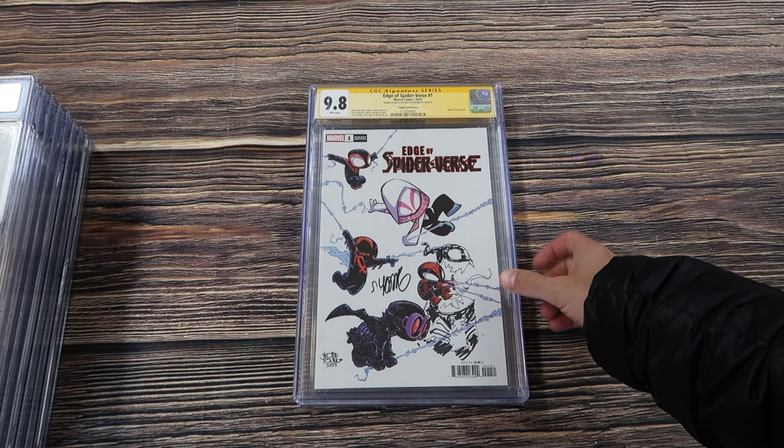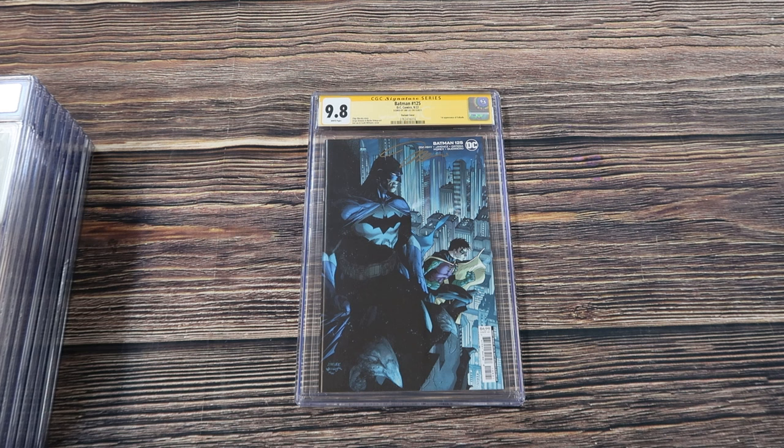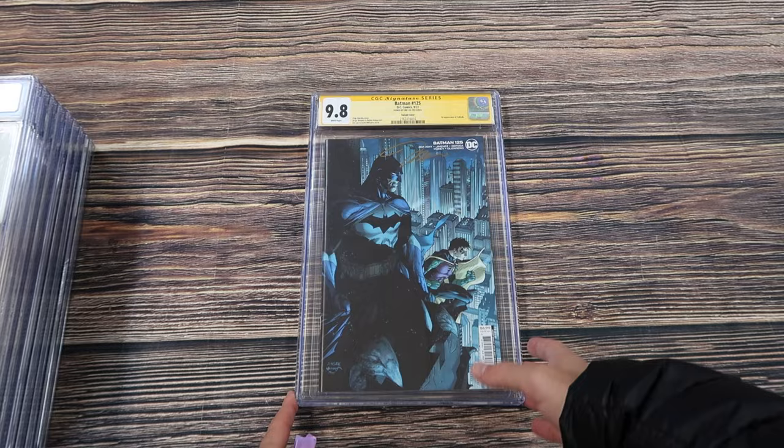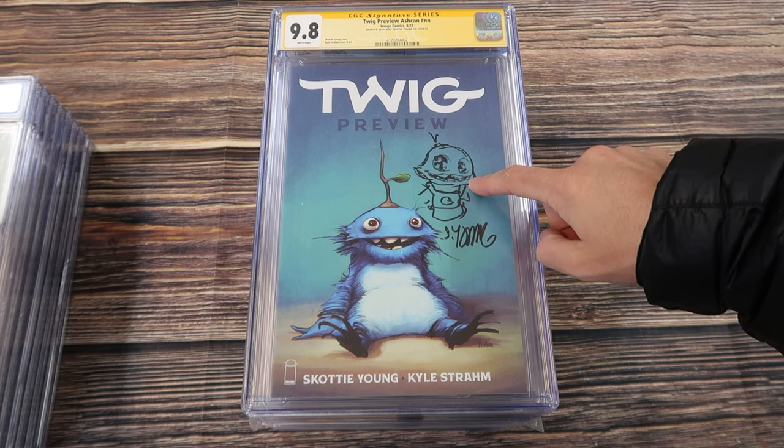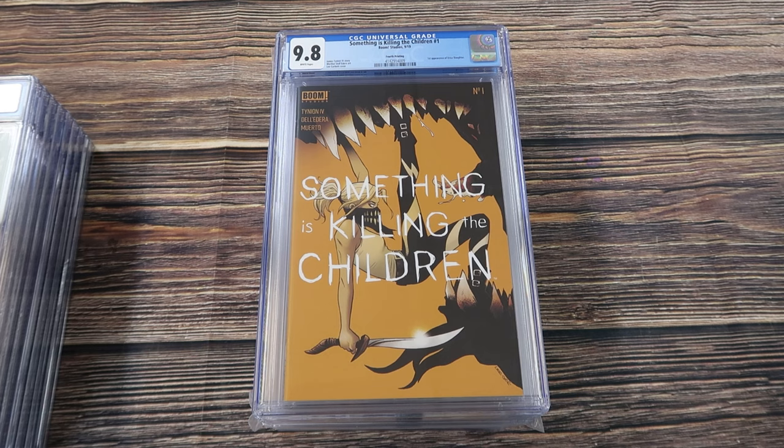There's also a red version of that. Edge Spider-Man Scotty Young variant, signed and sketched by Scotty Young — really awesome remark on that one. Batman 125 signed by Jim Lee — this is the Jim Lee variant cover for the first appearance of Failsafe. The Twig preview ash can edition signed and sketched by Scotty Young. Far Sector number one, the variant cover for the first appearance of Sojourner.